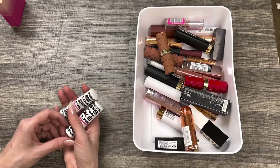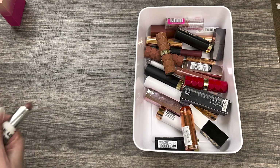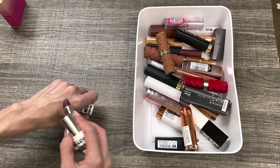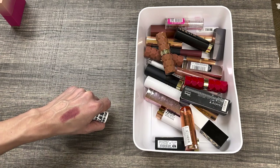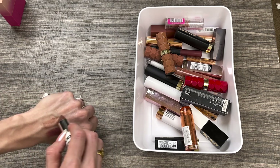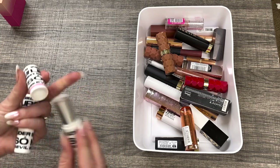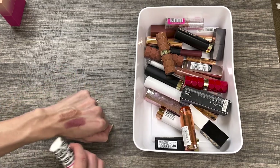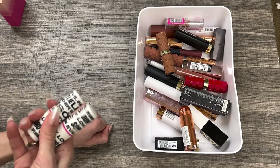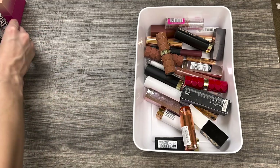I have these two lipsticks from Oma by Sharon C from Walmart. I have the shades Unfiltered and Underrated. Unfiltered is more of a mauve kind of purpley shade, and Underrated is a cool tone brown — very unique in my collection. These are matte lipsticks but they're not super opaque, more on the sheer side. They're nice for the drugstore. I don't really like the packaging, but I am going to keep these because I do use them quite often.